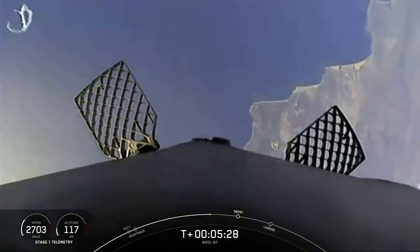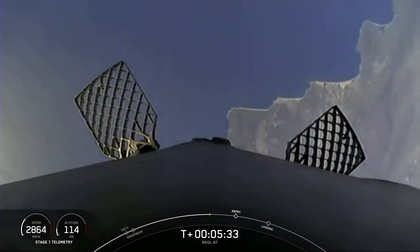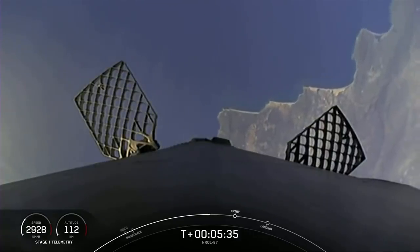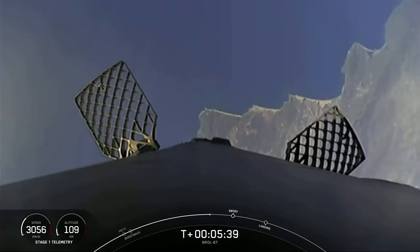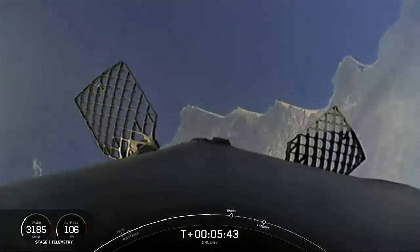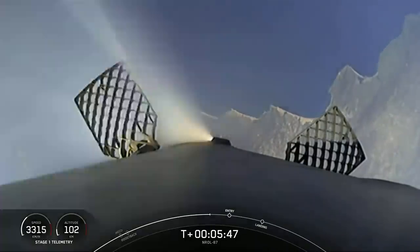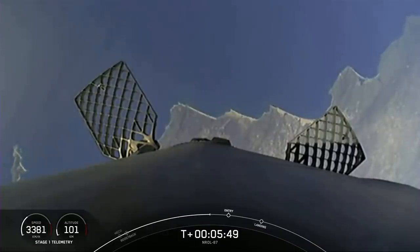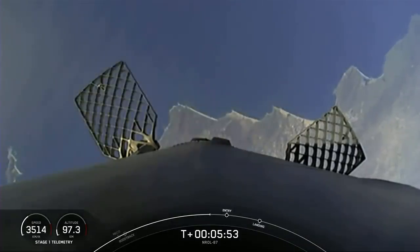A piece of ice there on the left-hand side. Absolutely stunning views today, both of liftoff and our landing attempt. As I mentioned before, Vandenberg typically has quite a bit of fog, so it's more common to hear a launch than see one from Vandenberg. So for those that were able to catch it, I'm sure it was a stunning sight.